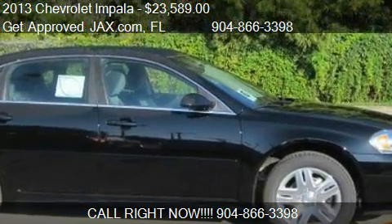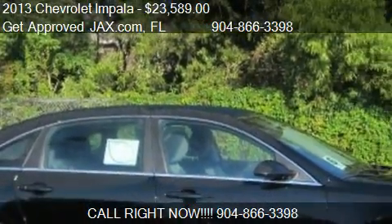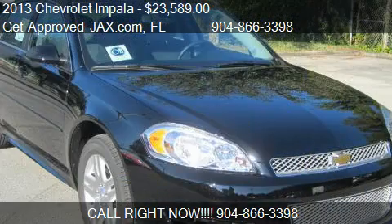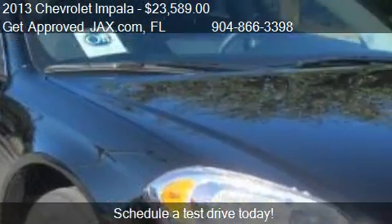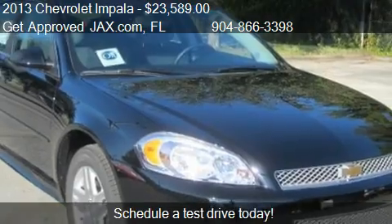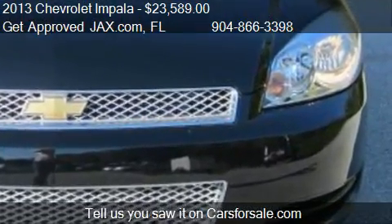This 2013 Chevrolet Impala is offered by GetApprovedJax.com. Priced at $23,589, this Impala is ready to sell. For mileage information on this 2013 Chevrolet Impala, call us: 904-866-3398.